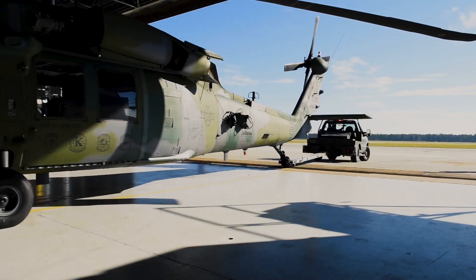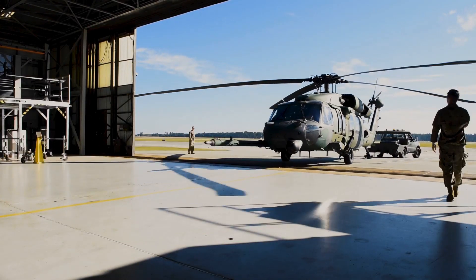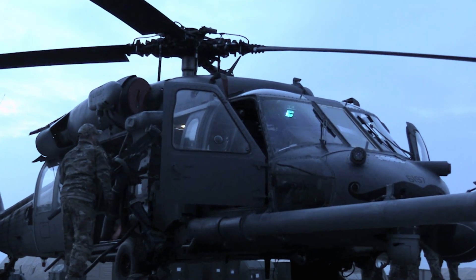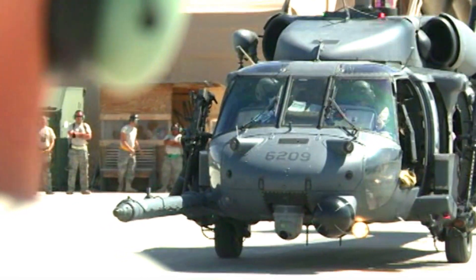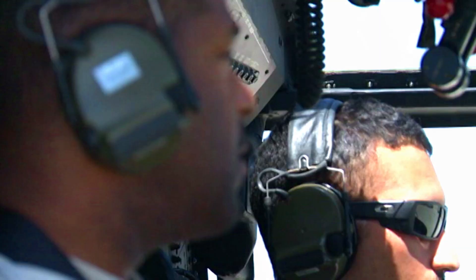The first units to receive and field the new aircraft were the 41st Rescue Squadron, Moody AFB, Georgia, and the 512th Rescue Squadron, Kirtland AFB, New Mexico. Moody AFB was the first across the USAF to deploy the new H-60W Jolly Green II for its first rescue mission, by the 38th and 41st Rescue Squadrons, on September 7, 2022.